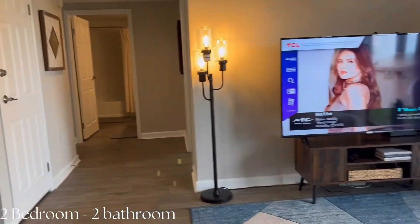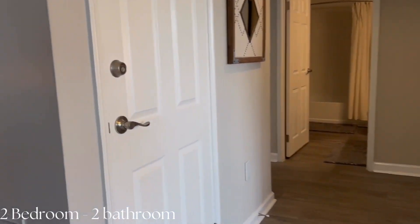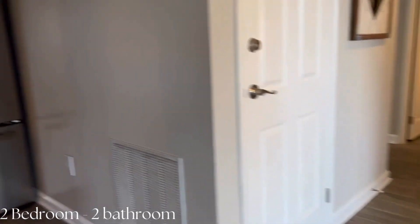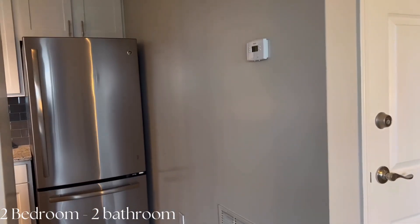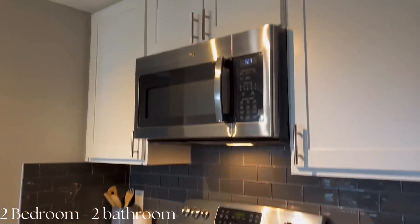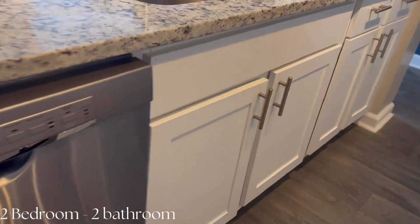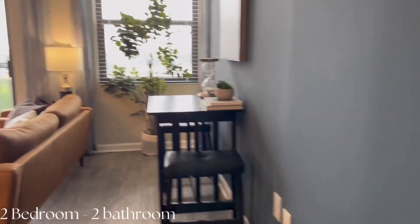Here we have a two-bedroom, two-bathroom unit. You have a decent-sized living room and could possibly fit a sectional and a table. The living room is the first thing you walk into. Once you start going down the hallway, there is a closet — it may be a maintenance closet, I did not go in it.